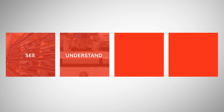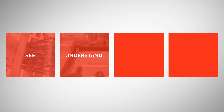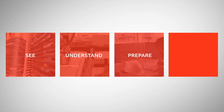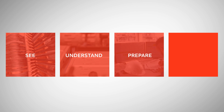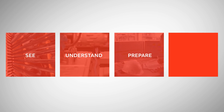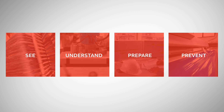By using APM, you can: See — what is happening, why it is happening, and what is likely to happen. Understand — how operations, engineering, maintenance, and safety personnel should respond. Prepare — by leveraging insights to plan the appropriate actions to maximize asset utilization for productivity, efficiency, safety, and cost optimization. Prevent — unplanned downtime with proactive intervention, fixing small problems before they become major failures.